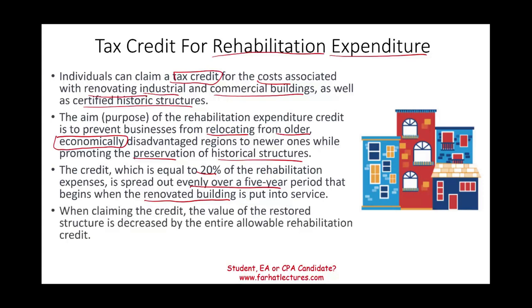When claiming the credit, the value of the restored structure is decreased by the entire allowable credit. That means they gave you a credit, so you have to reduce your basis by the amount of that credit. You'll be adding money which increases your basis in the building, but the credit reduces that basis.